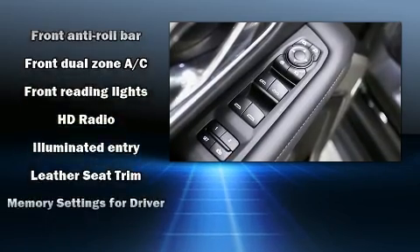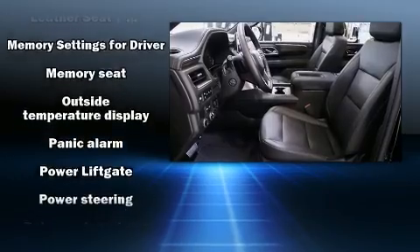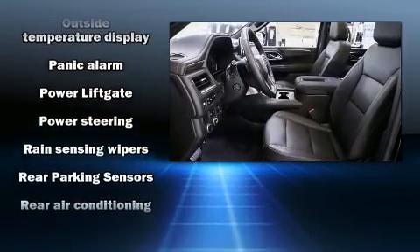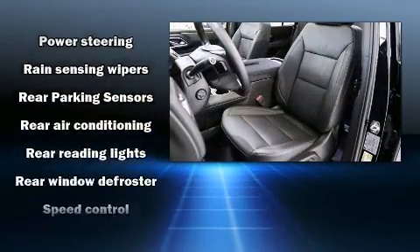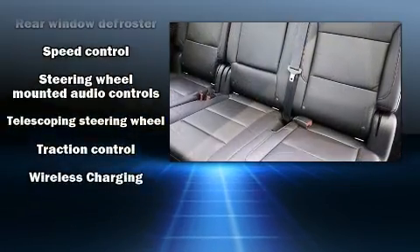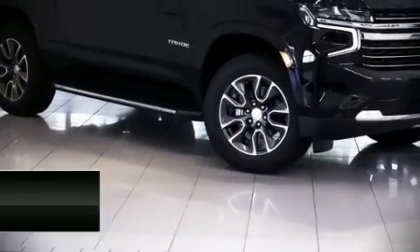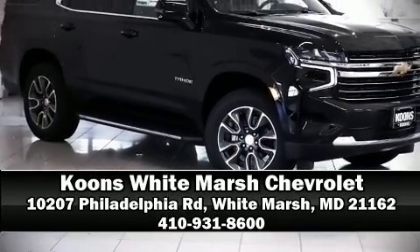Additional safety features include head curtain airbags, traction control, a security system, OnStar, and four-wheel disc brakes with ABS and electronic stability control supplementing the mechanical systems, so you'll maintain precise command of the roadway. Our sales reps are knowledgeable and professional — stop in and take a test drive.